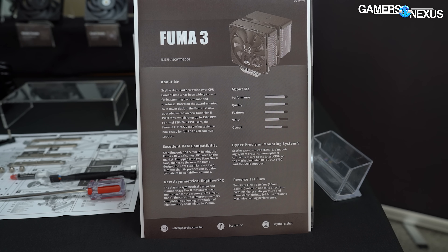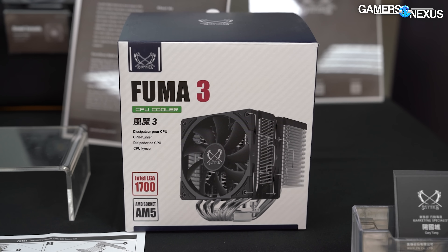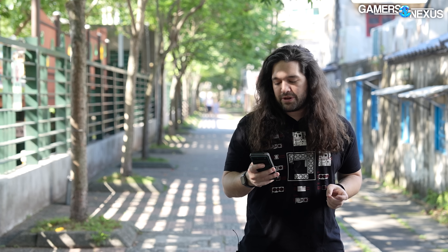The FUMA3 pricing will be $50, putting it about $20 cheaper than the prior FUMA2 models. Scythe was really focusing on this — the FUMA is always plus or minus about $10, but targeting $50 for the new one makes it ultra competitive with a market that has ballooned with options like the Thermalright Peerless Assassin and the Deepcool AK series as mentioned previously.